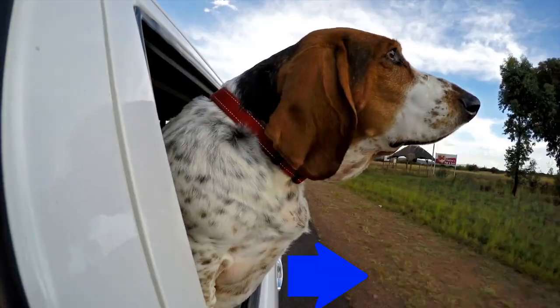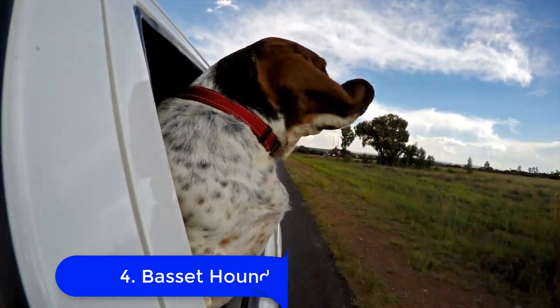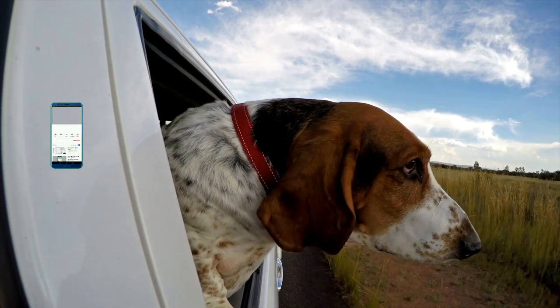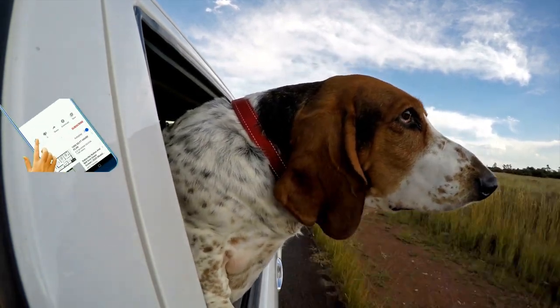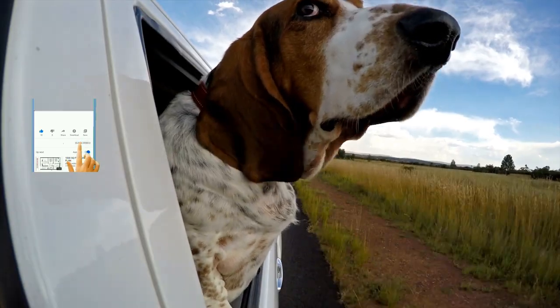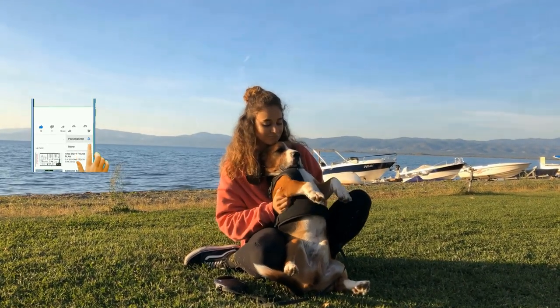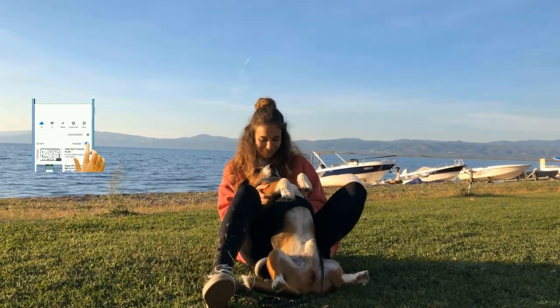4. Basset Hound. Bred for hunting, these dogs are also built low to the ground, and so have short legs. Plus, they have long, floppy ears too, and are prone to ear infections. They also were used to hunt game, like deer or rabbits. Their jowls help them smell out their prey.